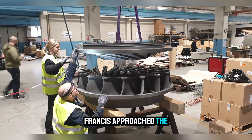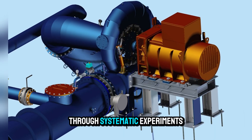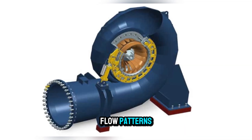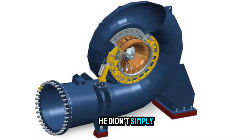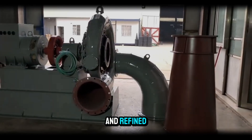Francis approached the problem with both engineering insight and a scientist's rigor. Through systematic experiments, he tested turbine shapes, blade angles, and flow patterns. He didn't simply build by trial and error — he measured, calculated, and refined.